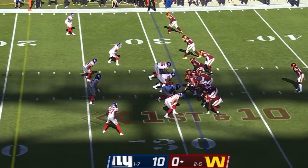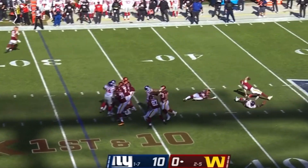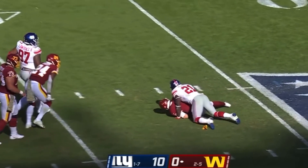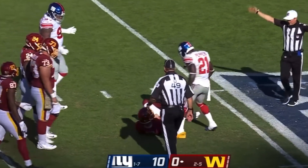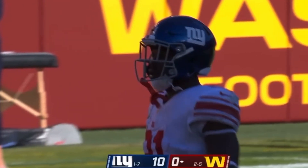It's Terry McLaurin. First and 10 from the Giants 31. As Allen is taken down, there is a flag. Jabril Peppers down low on the quarterback, Kyle Allen, and he's shaken up.